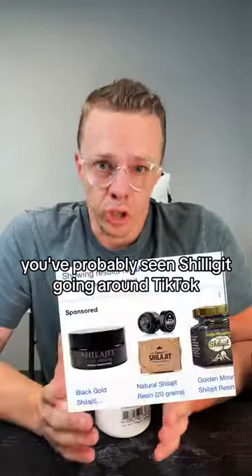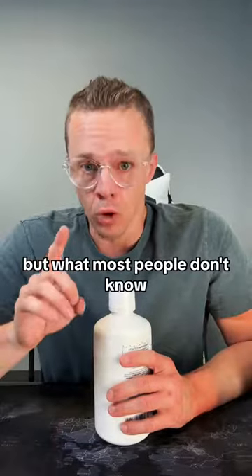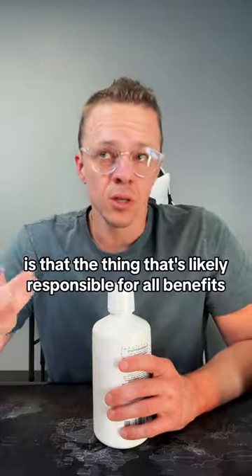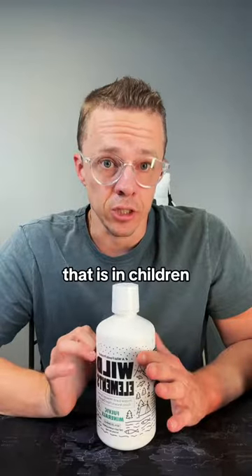You've probably seen Shilajit going around on TikTok — it's the miracle black goo with all the amazing benefits. And there are. It's awesome. Not disparaging it whatsoever. But what most people don't know is that the thing likely responsible for all the benefits is the 45 to 65 percent fulvic acid that is in Shilajit.